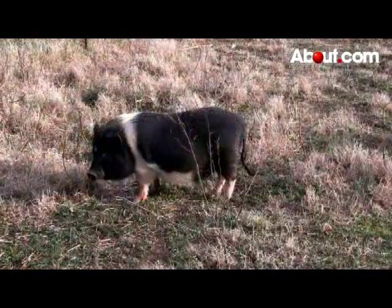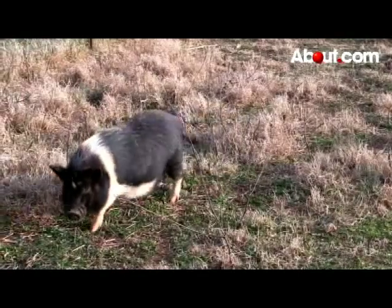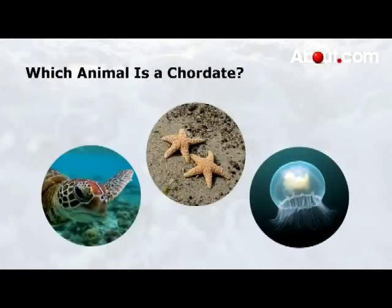So now you know some of the basics about chordates. Can you think of more examples of phylum chordata? Which of these examples is a chordate? This one should be pretty easy. Look at the sea star and the jellyfish. Both of these animals have radial, not bilateral, symmetry. Neither has a tail or formal body segmentation.